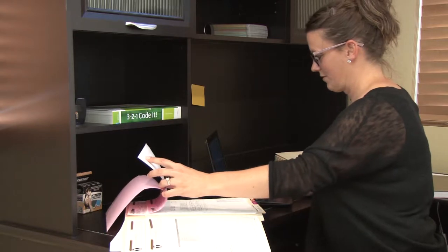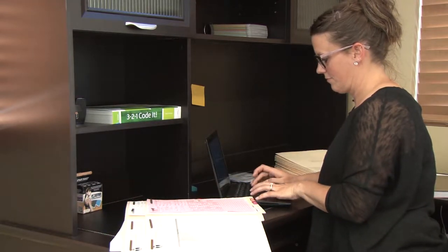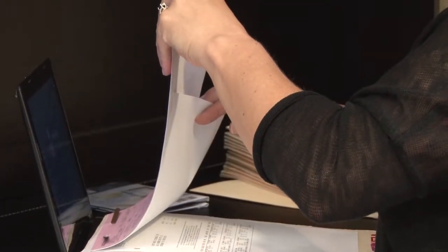My name is Jennifer. I'm an operations manager for Scott Family Health. We have an office in both Fort Collins and Loveland. I think the best part of being a coder is just the investigation and learning everything. You get everything in the scope — you don't just have one thing you're focused on. You get to learn, dig, and investigate, so it's like you're trying to solve a puzzle.